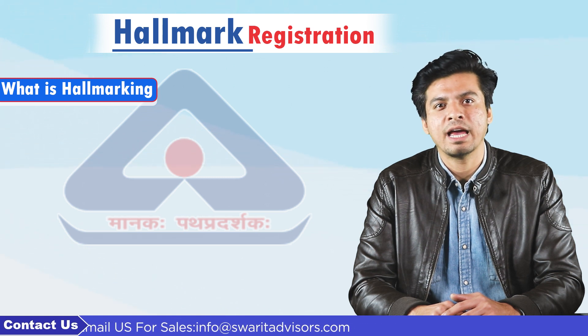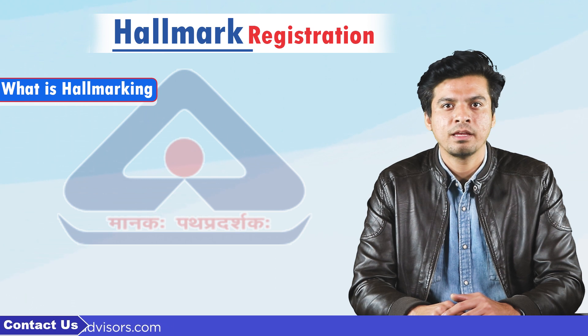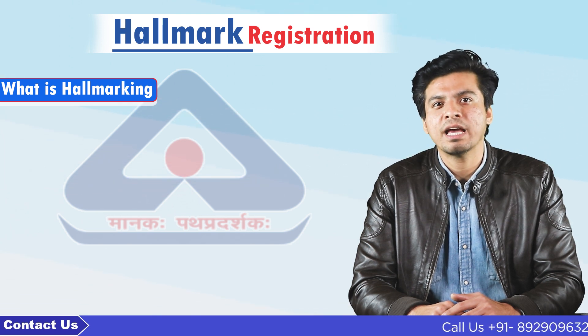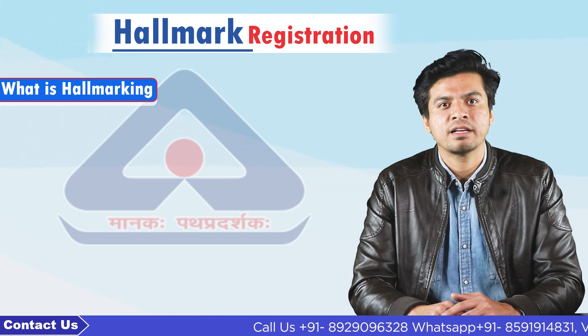The hallmarking scheme has been lined up with the international basis of hallmarking. As per the hallmarking scheme, the BIS grants a hallmarking registration to the jewellers. The BIS permits jewellers to get their hallmark from any BIS recognized centers.